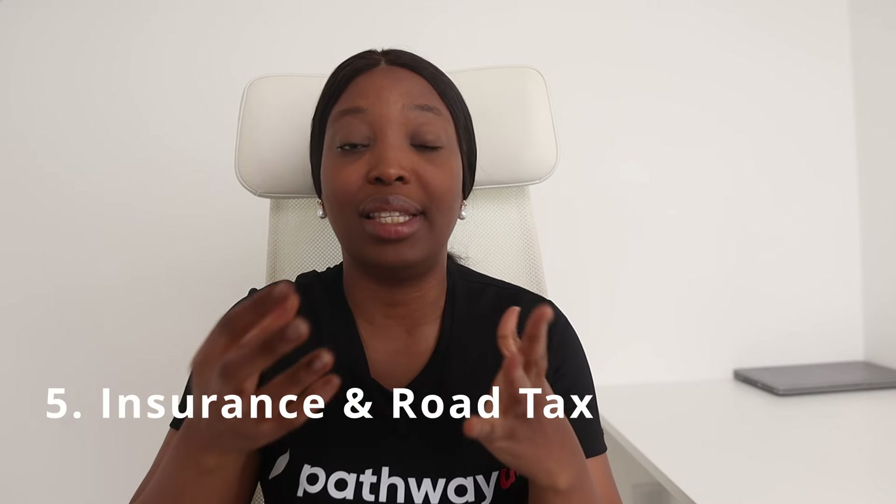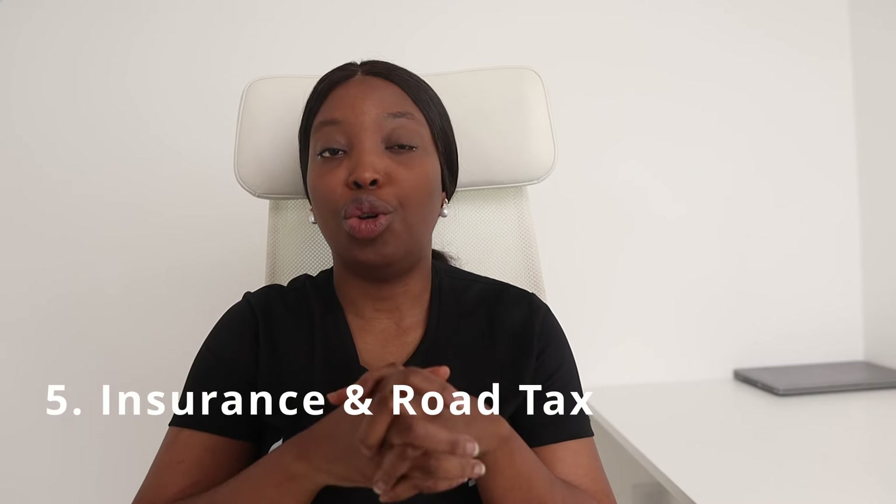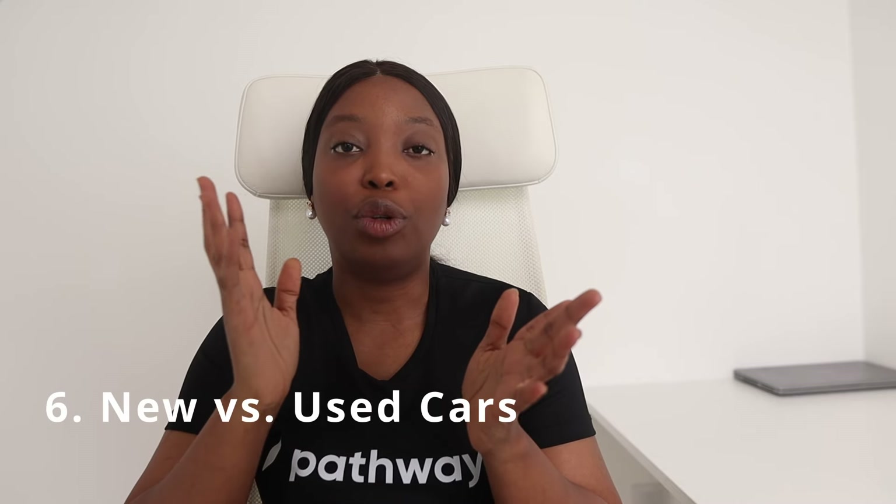My fifth tip is around insurance and road tax. Car insurance is mandatory in the UK, so use comparison websites to find the best deals. Road tax is based on your car's CO2 emissions and must be paid annually — you can check and pay for your road tax through the DVLA website.